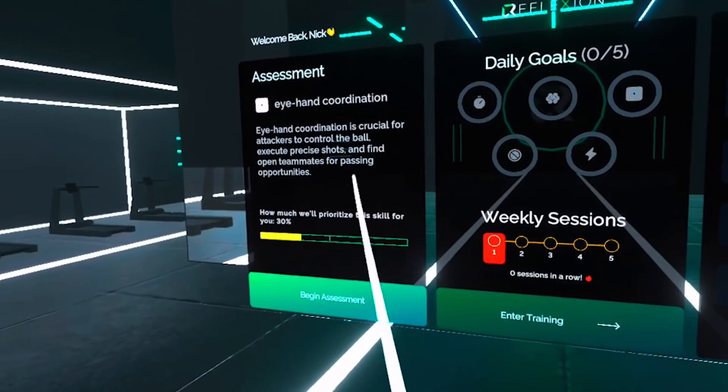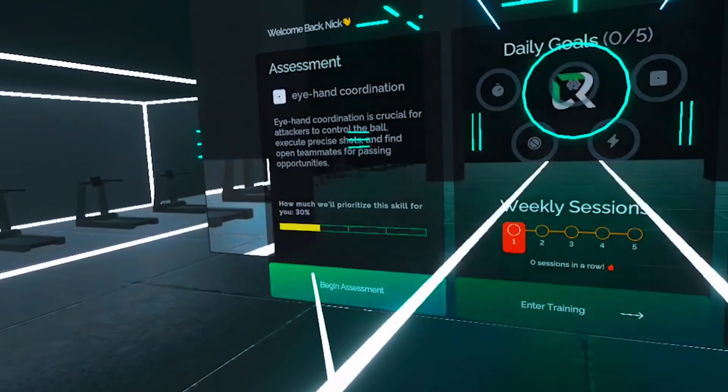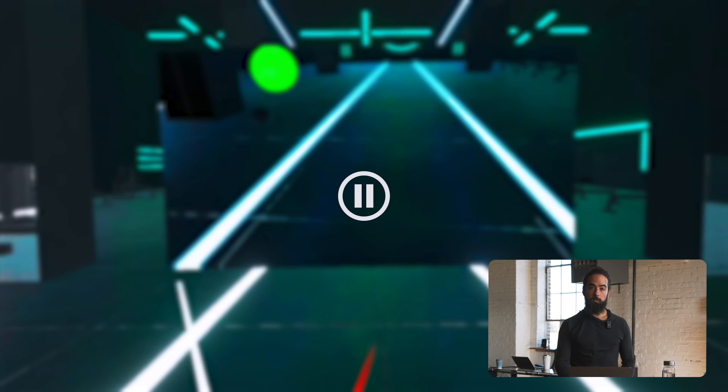That is the voice of Virtual Coach. Here we're starting our first assessment — we'll be assessing eye-hand coordination. We always start with an assessment before training because you can't move what you can't measure. So we'll take a baseline and then later we'll work on improving that skill.